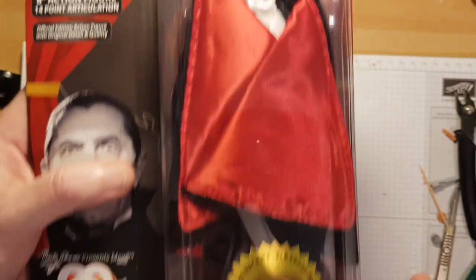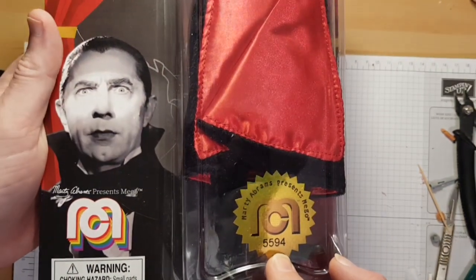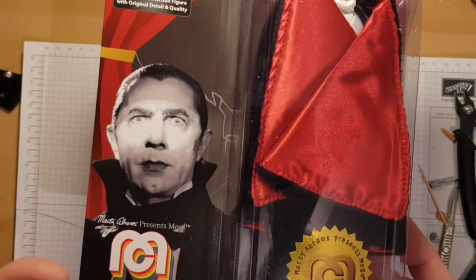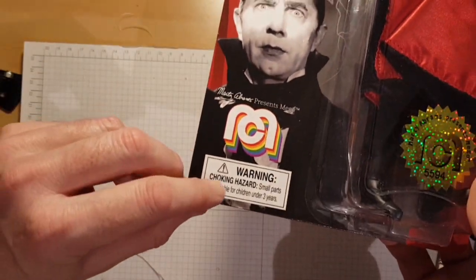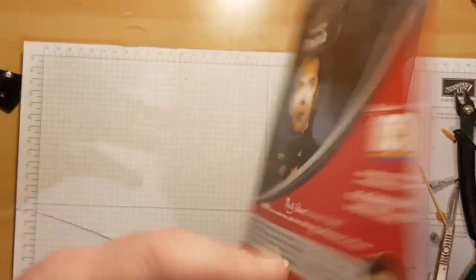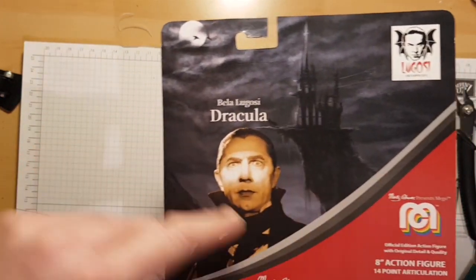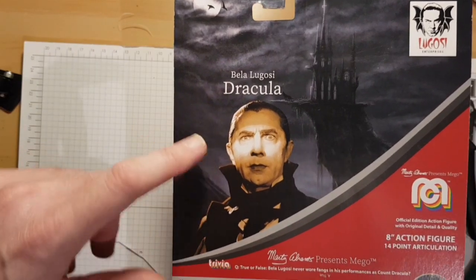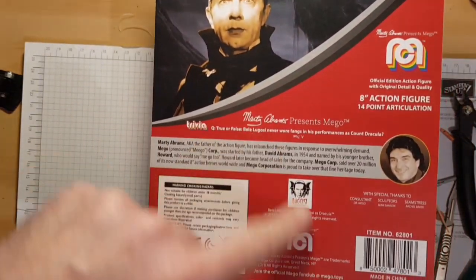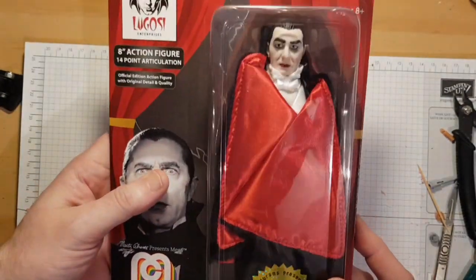It's a good likeness, weird paint job but good likeness, really nice clothing. I think they must be limited — it doesn't say how many there are but this one is number 5594, and the numbers on the stickers all seem to be different. Obviously for the UK they've put choking hazard labels on there. The back of the box doesn't give you a lot — it basically just says Bela Lugosi Dracula. They also had a different barcode sticker on them which I've taken off.